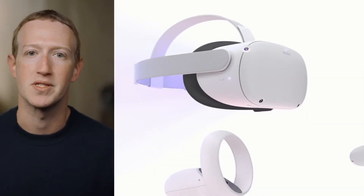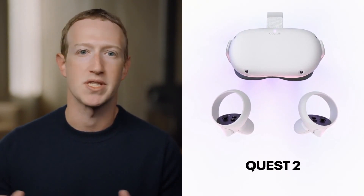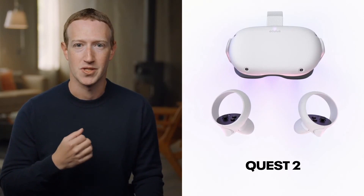These are just a few of the improvements that make Quest 2 the best all-in-one VR experience out there. I've really been enjoying using mine during this lockdown, and I'm looking forward to getting these in more of your hands in just a few weeks.